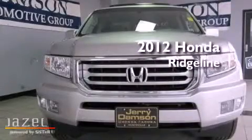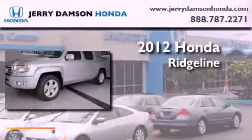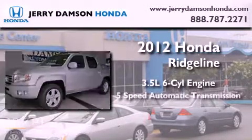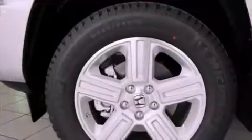This is a brand new 2012 Honda Ridgeline. It has a 3.5-liter 6-cylinder engine, a 5-speed automatic transmission, and 4-wheel drive.